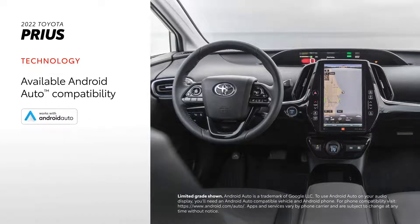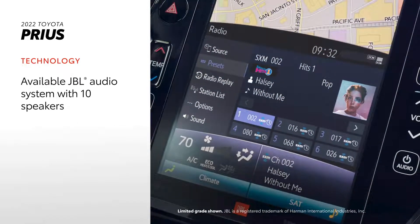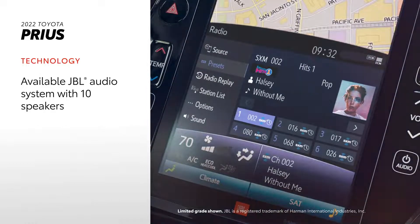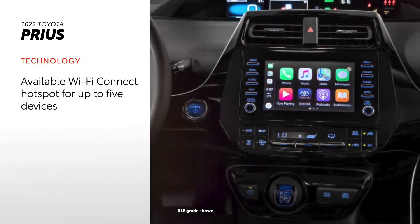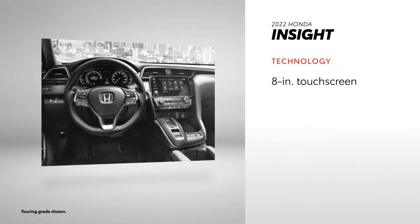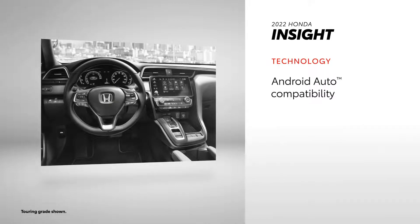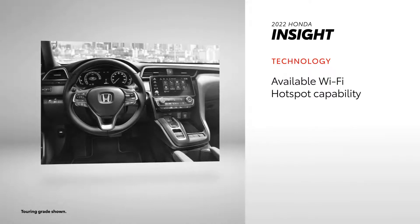Grades with a 7-inch touchscreen also get Android Auto compatibility, keeping drivers connected to Android devices. A 10-speaker JBL audio system is available to help make the most of these features. Prius also comes with trials to Toyota's connected services, which includes an available Wi-Fi Connect hotspot for up to five devices. Insight's tech touchpoints include a standard 8-inch touchscreen along with standard Apple CarPlay and Android Auto, but no 11.6-inch touchscreen or Amazon Alexa compatibility. However, the model does include a SiriusXM trial as well as available Wi-Fi hotspot capability.